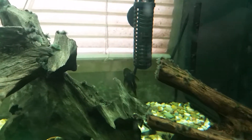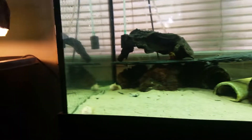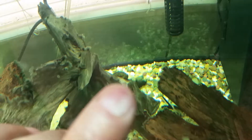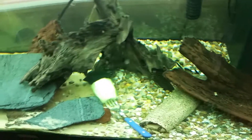My bristlenose male. My albino male. Oh there she went — you can still see her head over there. My female bristlenose pleco.